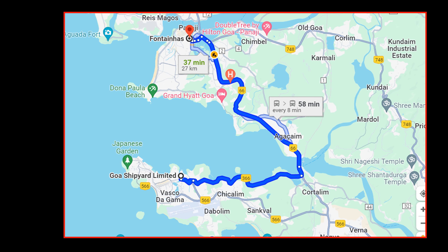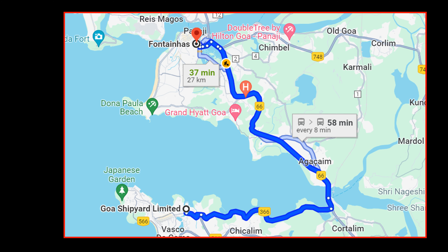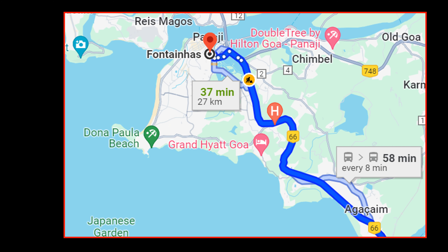From Goa Dockyard Limited, we went to Fontainhas Place, which is located in the Panjim area of central Goa. It took about one hour to reach there.